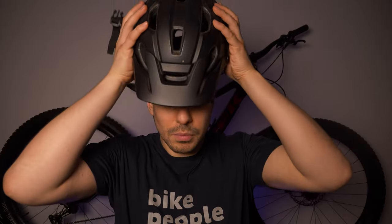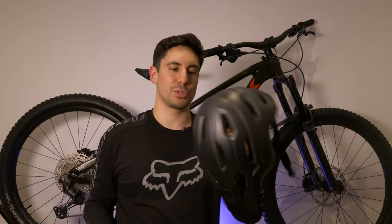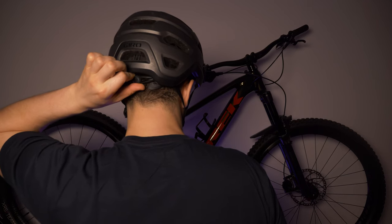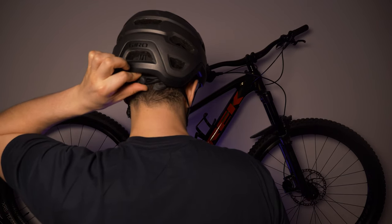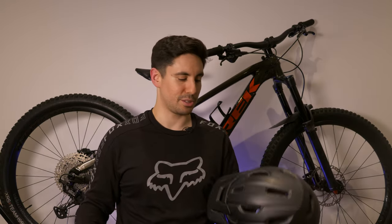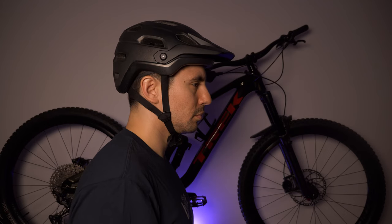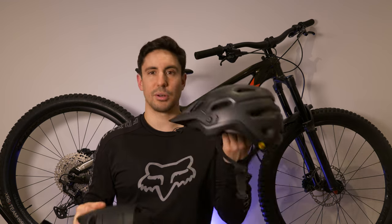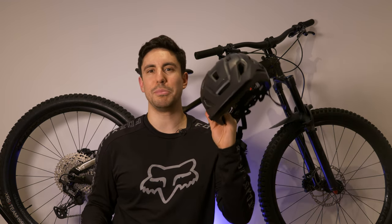This is my main trail helmet. It's when I want to go with something lightweight — it's got great breathability and it also has MIPS for rotational force. So if I fall off, the MIPS will rotate my head slightly so it's not taking the full impact. All my helmets have MIPS. That's something to be wary of when buying a helmet. I tend to wear this for more tame trail riding where I know the trail pretty well and I'm not going to be doing anything extreme.